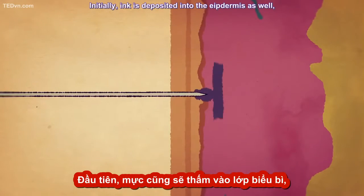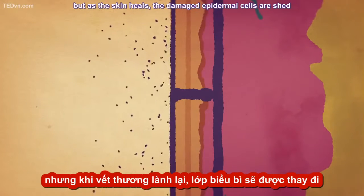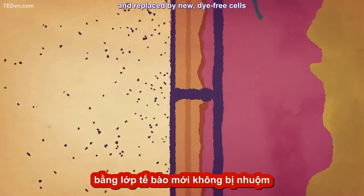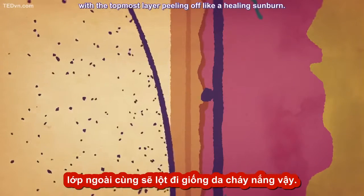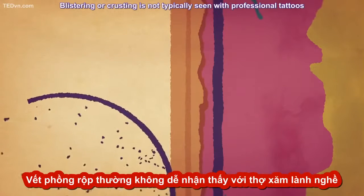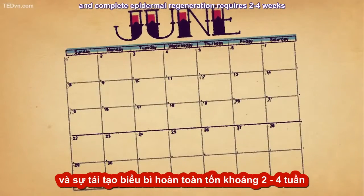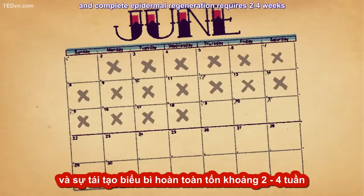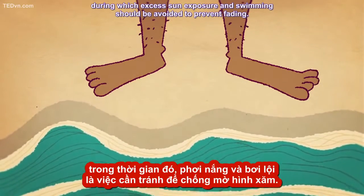Initially, ink is deposited into the epidermis as well, but as the skin heals, the damaged epidermal cells are shed and replaced by new, dye-free cells, with the topmost layer peeling off like a healing sunburn. Blistering or crusting is not typically seen with professional tattoos, and complete epidermal regeneration requires two to four weeks, during which excess sun exposure and swimming should be avoided to prevent fading.